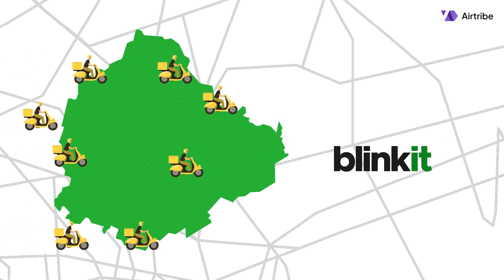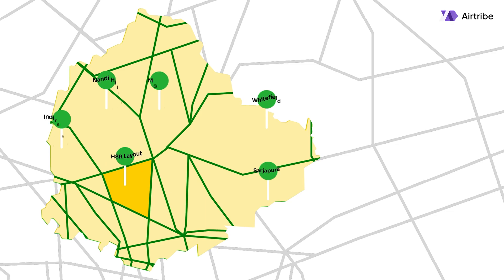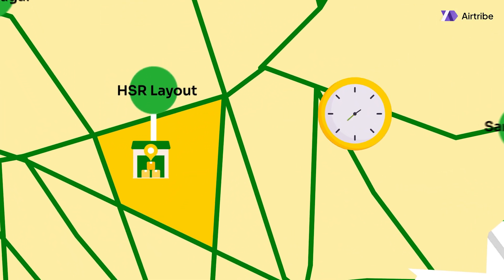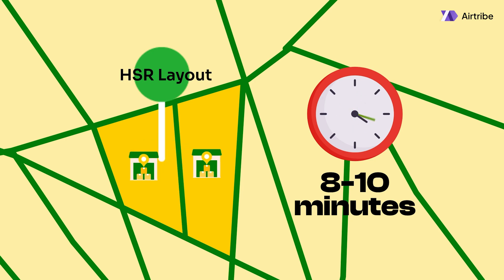Amazon, Zomato and Blinkit all rely on ETA systems, but their approaches are entirely different. Blinkit has the toughest challenge because everything from inventory to delivery partners must be managed in real time. Blinkit divides each city into smaller areas called polygons, which represent different regions of the city. The delivery time within each polygon should not exceed 8 to 10 minutes. If it does, the polygon is split in two and an additional dark store is set up to maintain the ETA target.